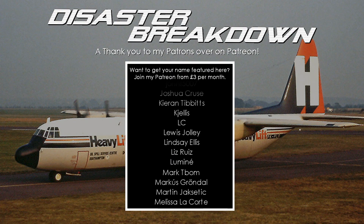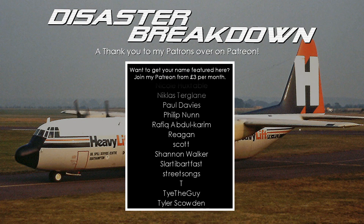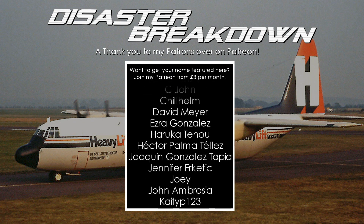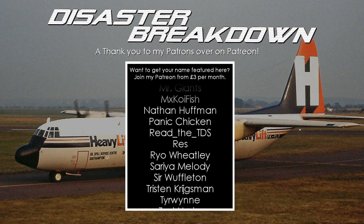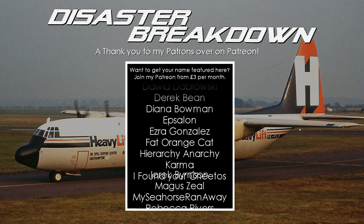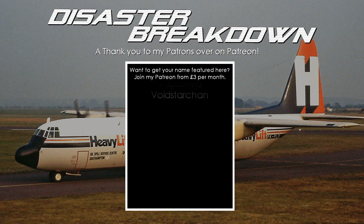It is that time of the week where I must take a moment to thank my amazing patrons over on Patreon for their ongoing support. A thank you to Read the TDS for pledging last week, and also Adam Waters for pledging at the highest tier — what a legend. If you want to support the channel further you can join the Disaster Breakdown Patreon from just £1 per month; the link will be in the pinned comment below. All patrons get early access to all new content 48 hours before it goes out publicly on YouTube. That is it from me this week — thank you so much for watching, have a great weekend, and I will see you next time. Goodbye!